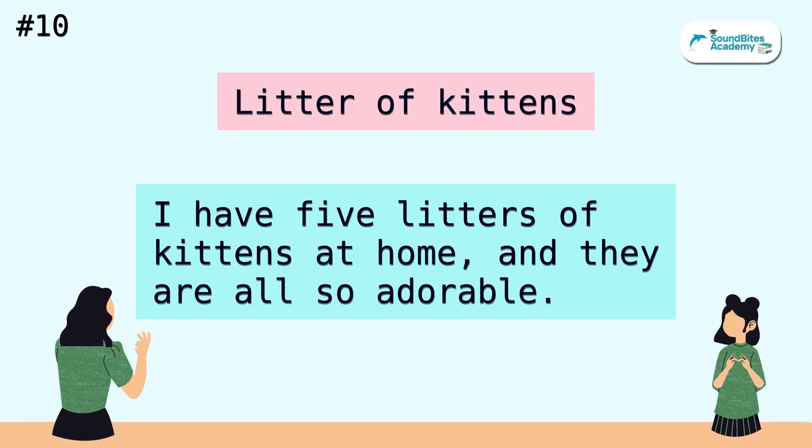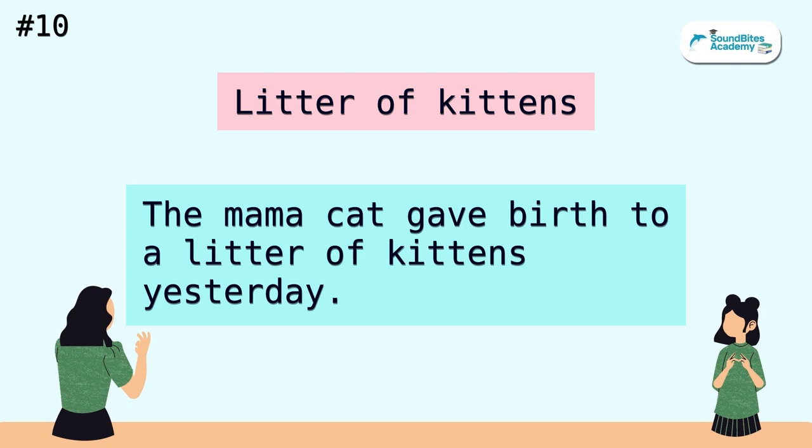Litter of kittens. I have five litters of kittens at home, and they are also adorable. The mama cat gave birth to a litter of kittens yesterday.